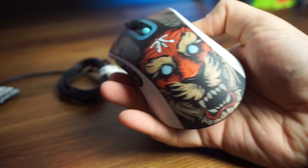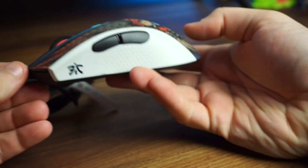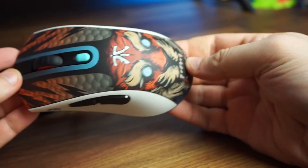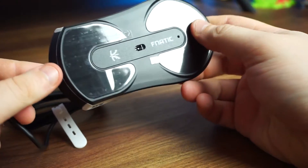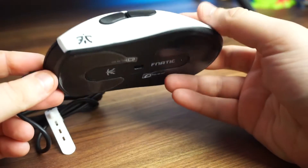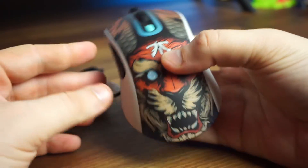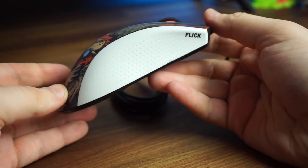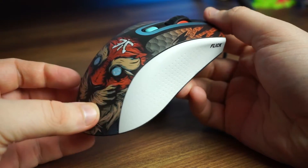First impressions — this mouse is unique and really dope looking. He said it was fierce and he was not joking. The Fnatic logo on the forehead of the tiger, the blue eyes, the blue button to match up top, the black buttons with the white grips, the Fnatic logo on the bottom left — this is something different. I'm really digging this design.